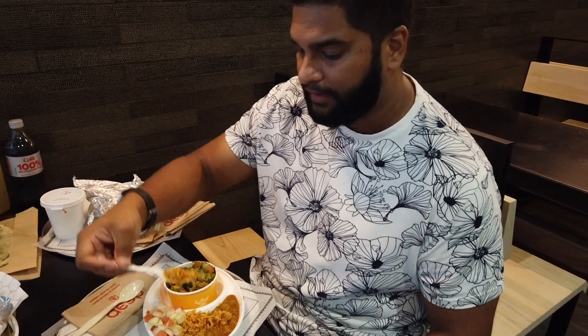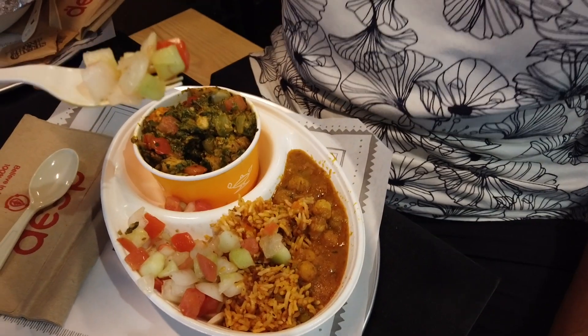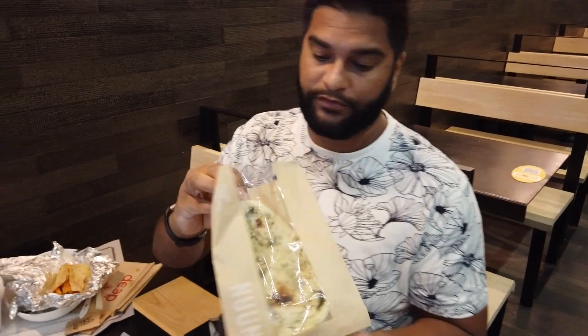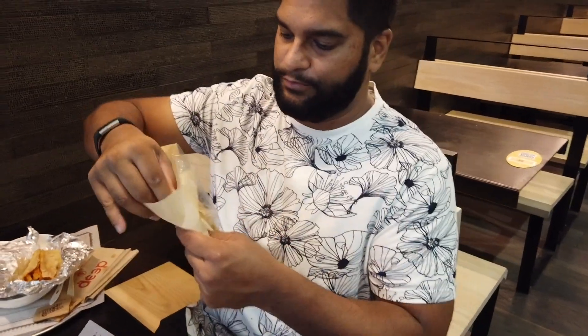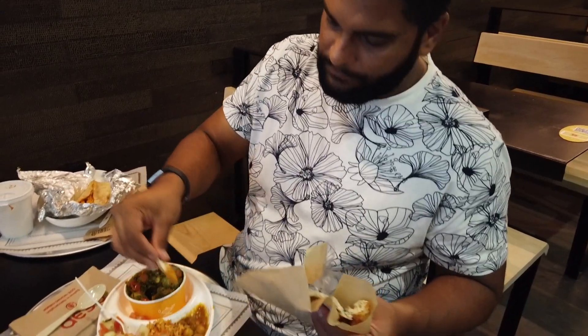We have the saffron rice here, like biryani rice. And then to cool your mouth down, because it is a little spicy, there's cucumber salad with tomatoes — that really mellows it down. This is really good too. And it does come with your choice of naan. They had whole wheat naan, but I wanted garlic. I'll just break a piece off here and just dip it.